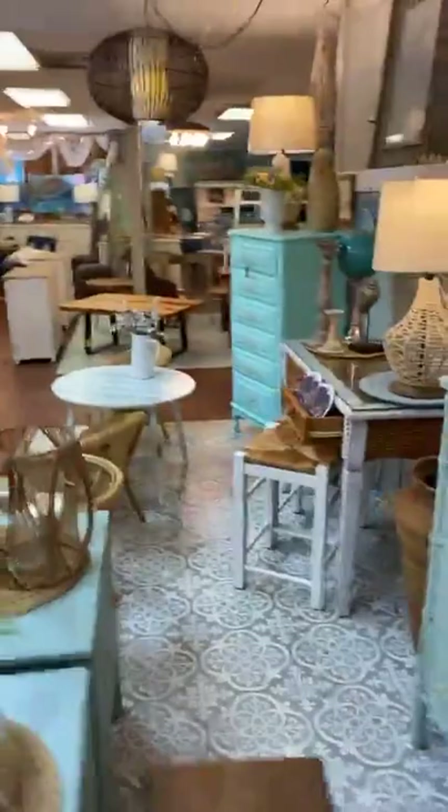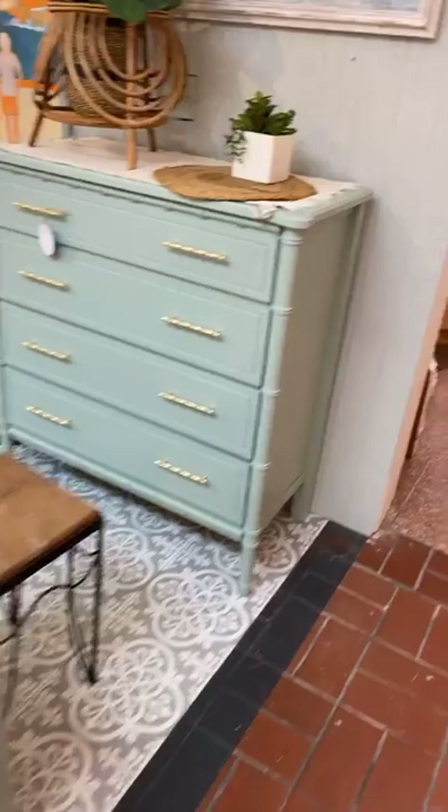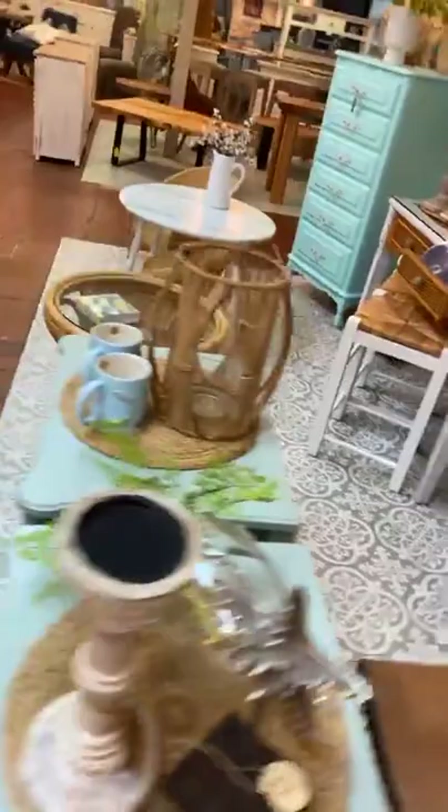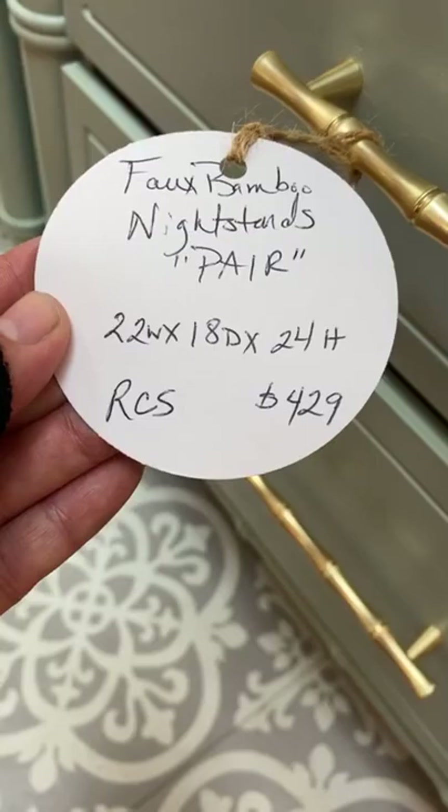We have a new bedroom set — this came in yesterday. Beautiful faux bamboo look, gorgeous soft green color. It is $459 — there are the measurements. Nice gold hardware and all lined in that beautiful paper. Also comes with two matching nightstands — again, this lovely faux bamboo. And they are $429 for the pair, and you have the measurements and the price there.